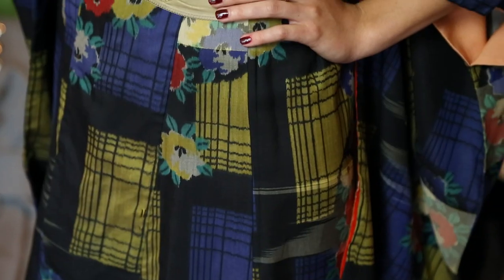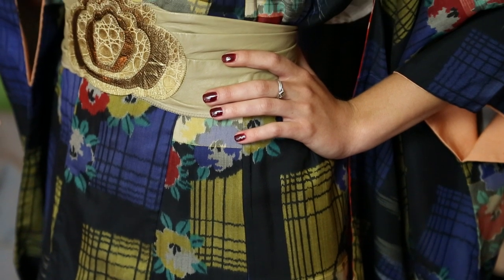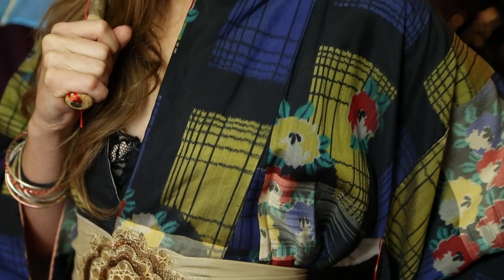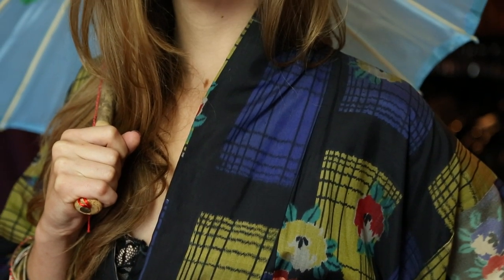Today we put our lovely model Lane in a kimono from Big Bertha. As you can see, it's got lots of patterns in it, and to help mute out those patterns, we've added a really cool nail polish. It's a dark burgundy plum color, which is subtle, smooth, but still gives her that evening glam look.